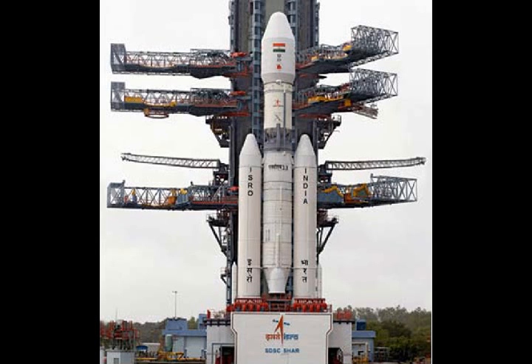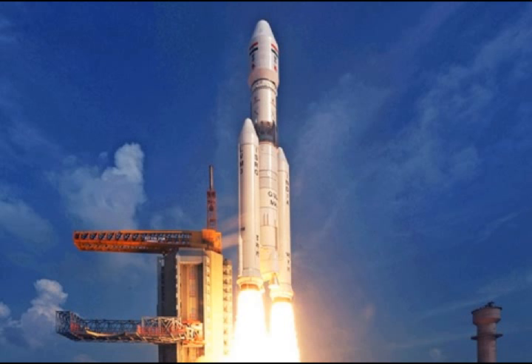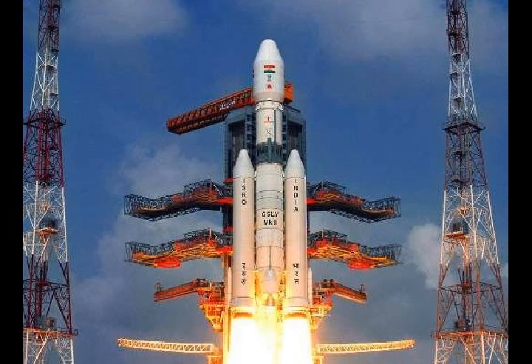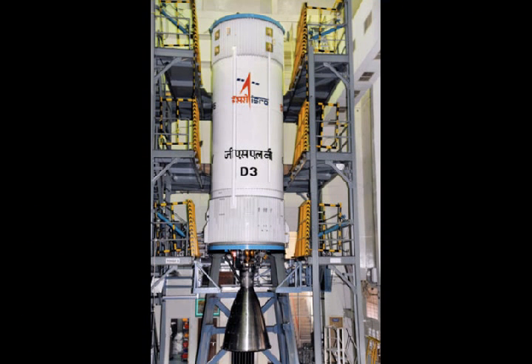The three-stage GSLV MK I and MK II have an improved performance over the four-stage PSLV, with the addition of strap-on liquid-fueled core stage and twin solid rocket boosters with a large cryogenic upper stage stacked on top. Over the course of its development, GSLV flew in various configurations being designated MK1A, B and C, and MK2, with MK3 being the successor to the first generation of GSLV launchers.